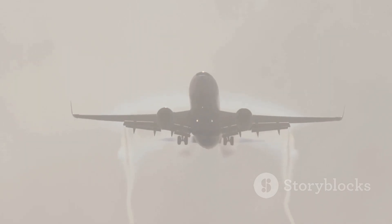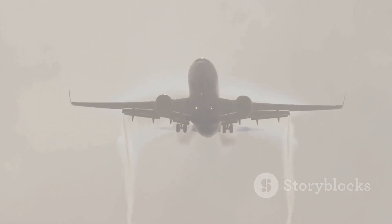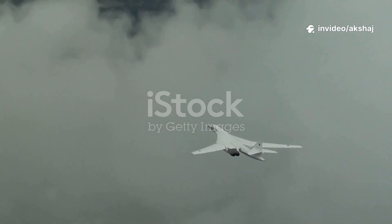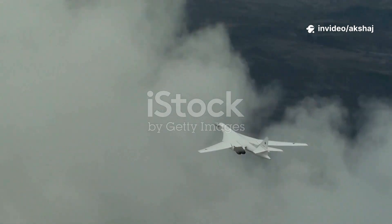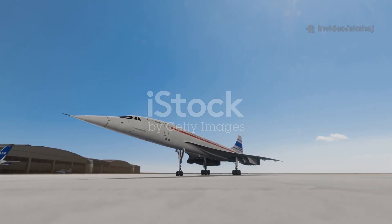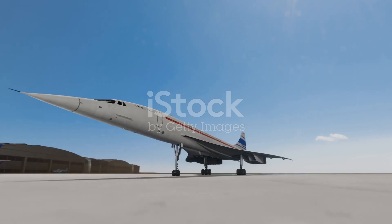Jet engines don't just make planes fly — they bend the rules of physics. The turbojet is the raw speed demon: simple, all hot gas, pure thrust. It shines above Mach 1. Concorde's Olympus 593 let it cruise at Mach 2 for hours, but turbojets are noisy and fuel hungry at subsonic speeds.